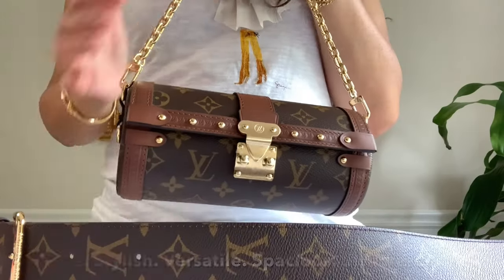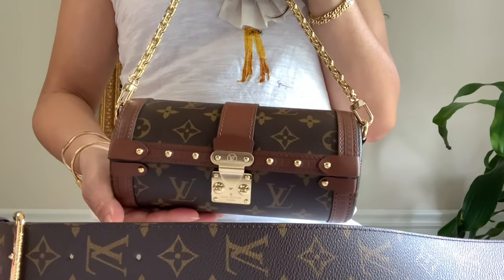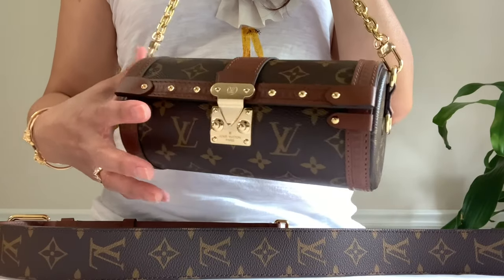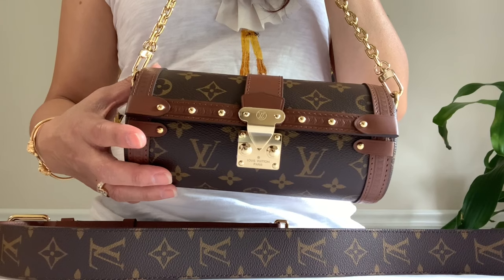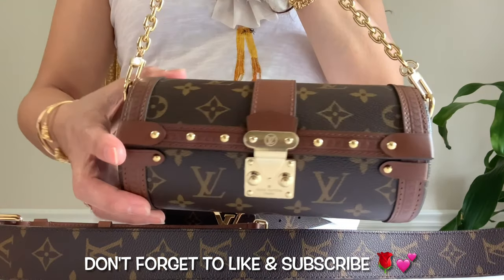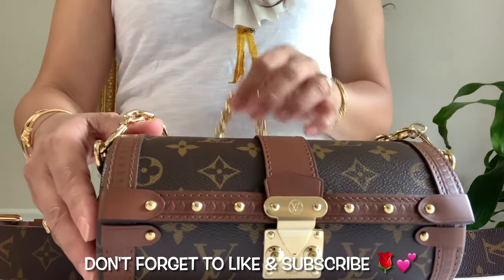I think this one is priced well considering all the details, hardware, material, and two straps that come with it. The pros: it's very cute, so roomy inside. I will do a 'what fits' video next. As far as carry options, it's very versatile because of the removable and adjustable two straps. Well, that's all I have to share today — what do you guys think of this bag? Is this something you would consider adding to your collection? Thanks for watching, hope you enjoyed my video — give me a thumbs up and subscribe. Until next time, stay tuned for my mod shots. Bye!